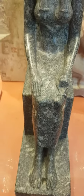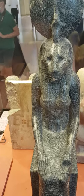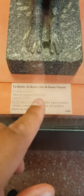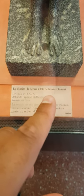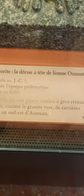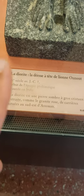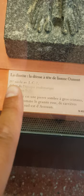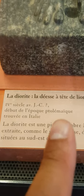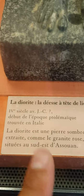You might think that this is Sekhmet, but it is not. This is diorite, and it is the lioness-headed goddess called Unut. That's more recent — that's the fourth century BC, the beginning of the Ptolemaic era. And it was found in Italy.